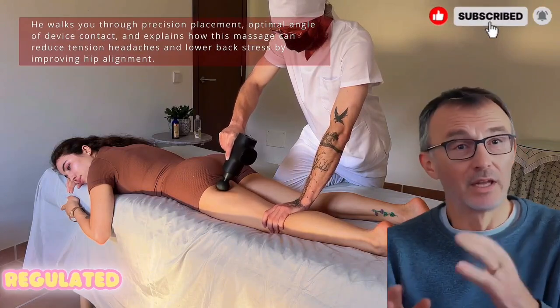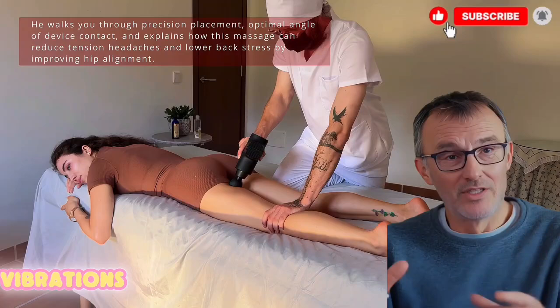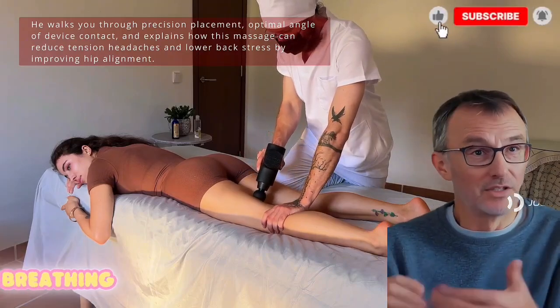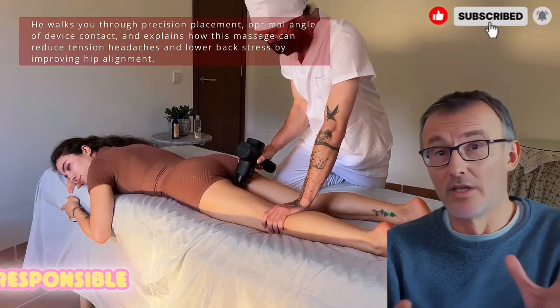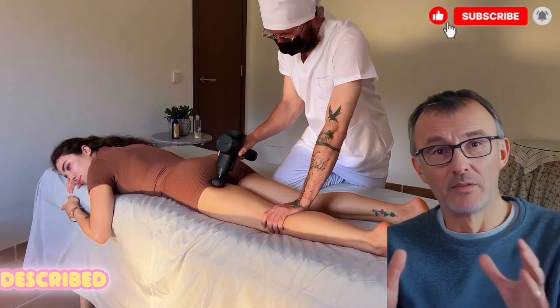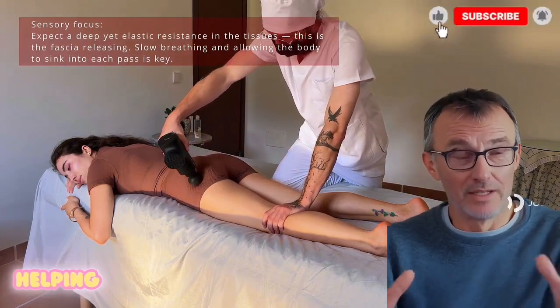This creates a natural shift toward a calmer, more regulated state. Dr. Wilson's research shows that these vibrations don't just relax muscles — they can also help normalize breathing patterns, lower heart rate, and activate the parasympathetic nervous system, the part responsible for rest and recovery. Many participants described the experience as a reset for both their body and thoughts, helping them feel grounded.